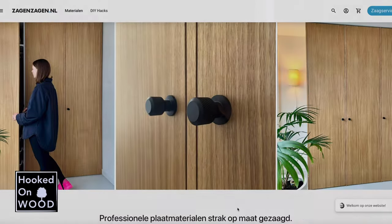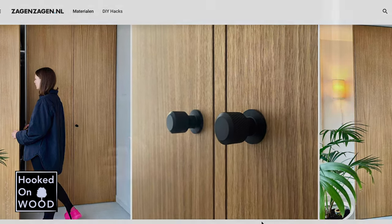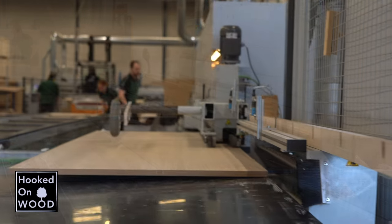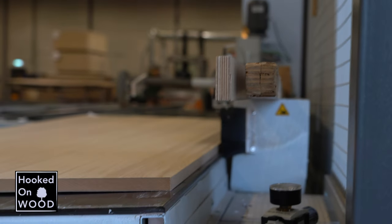Dus ik zocht naar een bedrijf die deze platen in wat meer praktische afmeting kon zagen en deze bij voorkeur zouden kunnen brengen. En zo kwam ik terecht bij ZagenZagen.nl. En nu ik kennis heb kunnen maken met dit bedrijf moet ik zeggen, wat een bedrijf. En ik heb mogen filmen en ik zal de fragmenten bijvoegen in deze video waardoor ik duidelijk maak waarom ik zo enthousiast ben over dit bedrijf.